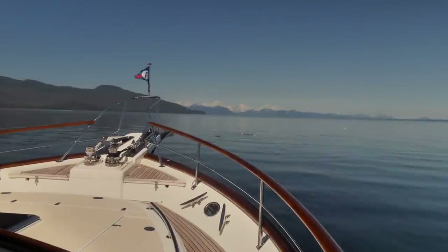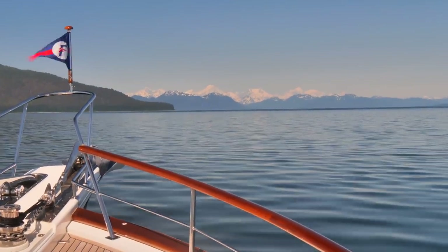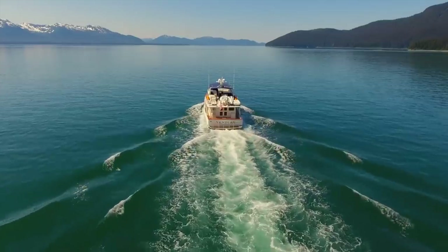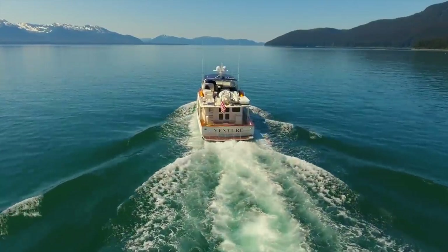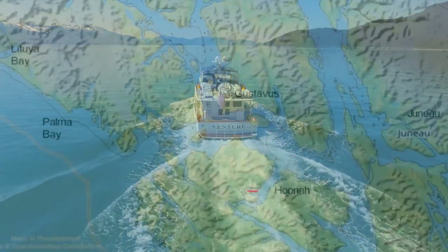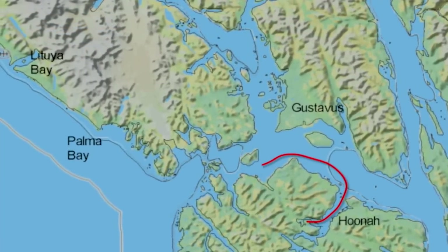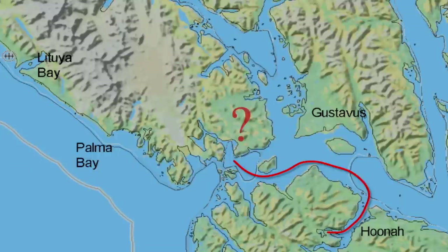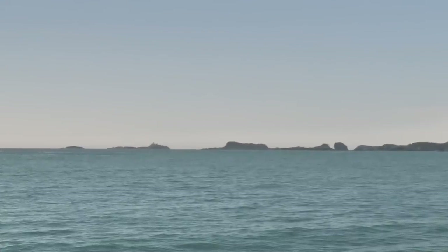We continue north up Port Frederick with distant views of the coastal mountains. We enter Icy Bay, and Chris suggests that under such rare, calm conditions, we should use this opportunity to revisit stunning and infamous Lituya Bay. We stop, think about it for all of 30 seconds, and agree. The wheel is spun 90 degrees to port, and we head for Cape Spencer Lighthouse, barely visible in the distance.